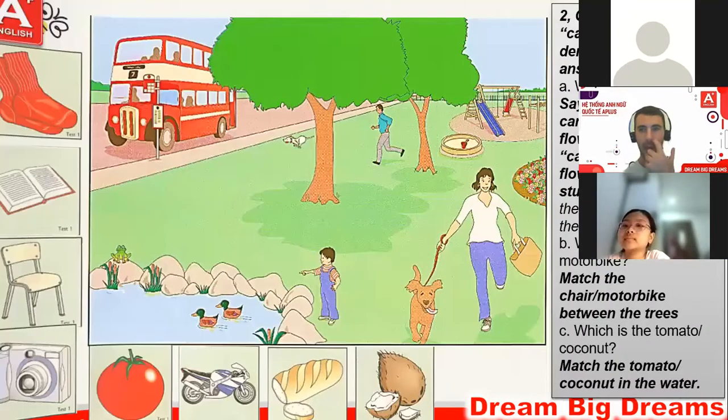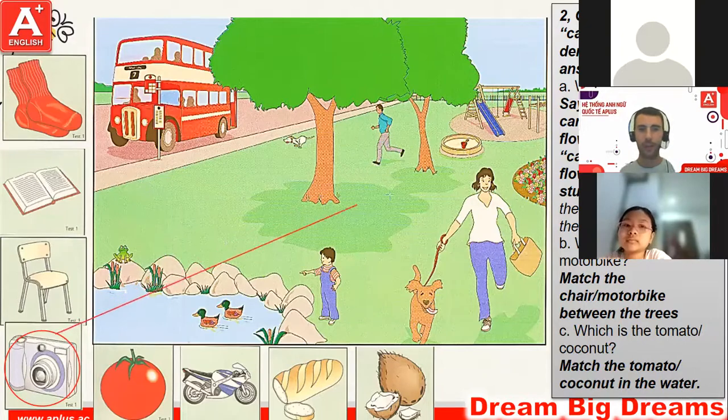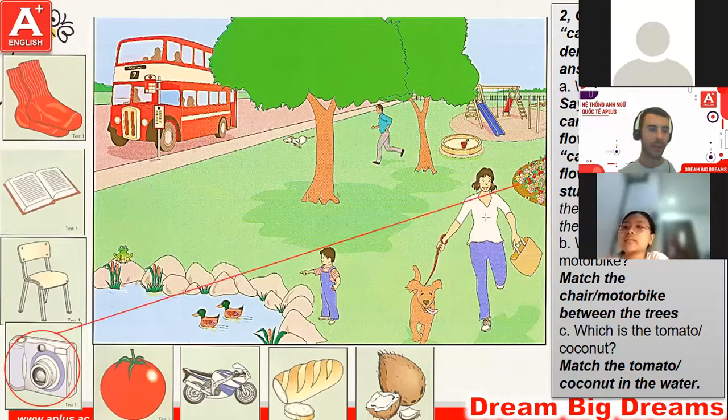Okay, next, let's take a look at the picture. Here is the camera. I'm putting the camera next to the flowers. Can you put the camera in front of the woman, please?